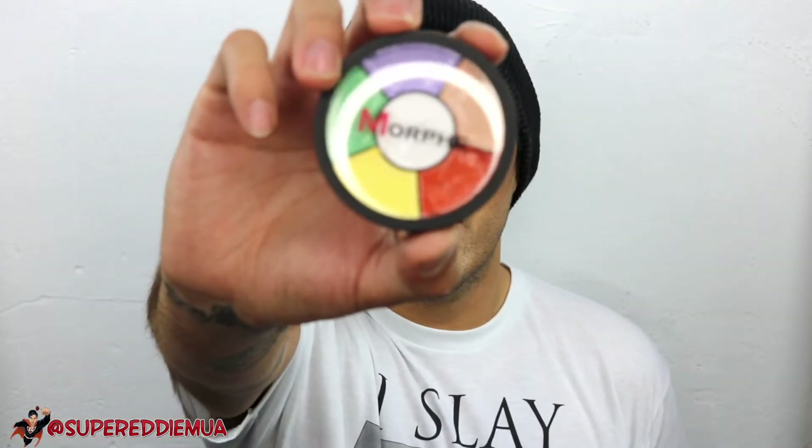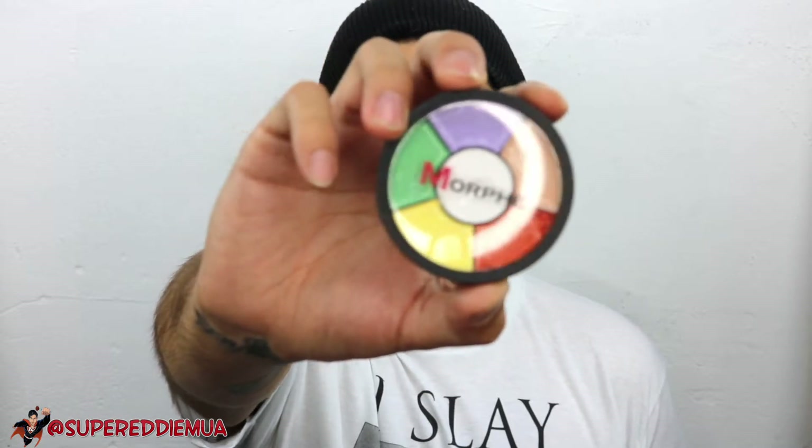I really like my Morphe color correcting wheel in 6C. It's really great because it has orange for dark circles, green to hide redness, and purple to hide dullness. It's just a really, really great product.